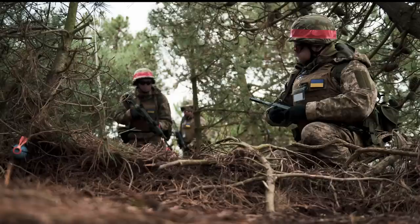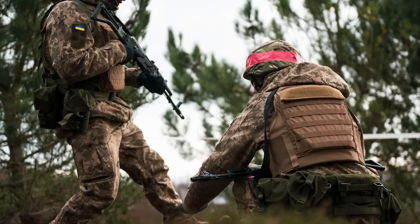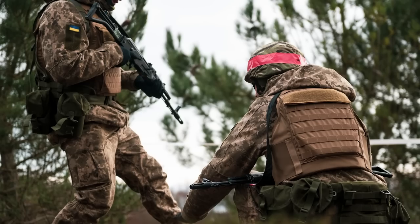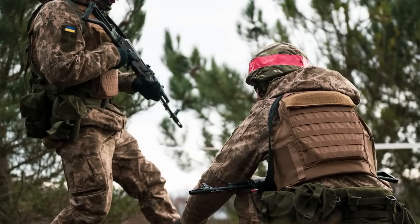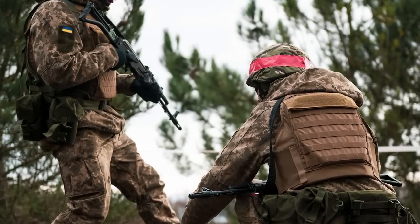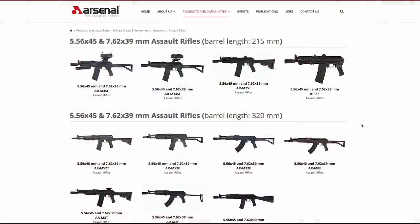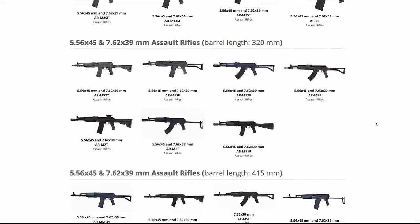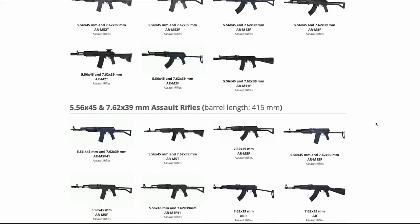The rifles seen in all of the photographs appeared to be the basic model rifles. None of the weapons have railed handguards or any Picatinny rail on the receiver cover for mounting optics. This suggests they are either AR-M9Fs or AR-M14Fs, at least according to Arsenal's website. The F refers to the folding tube metal stock, which helps identify the rifles as Arsenal-made AKs.